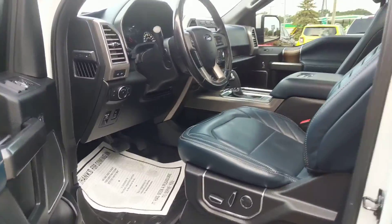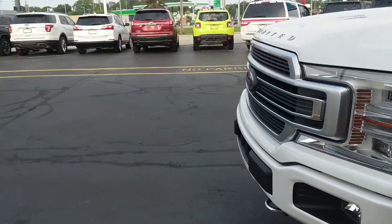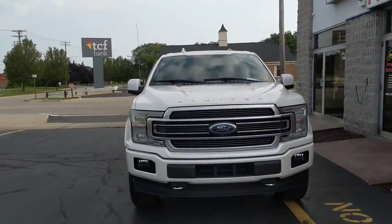So this is our 2018 Ford F-150 Limited Edition. If this is something that interests you, definitely come on down to Kaywood and see any one of our sales consultants — we'll be more than happy to help you and get you into a test drive.